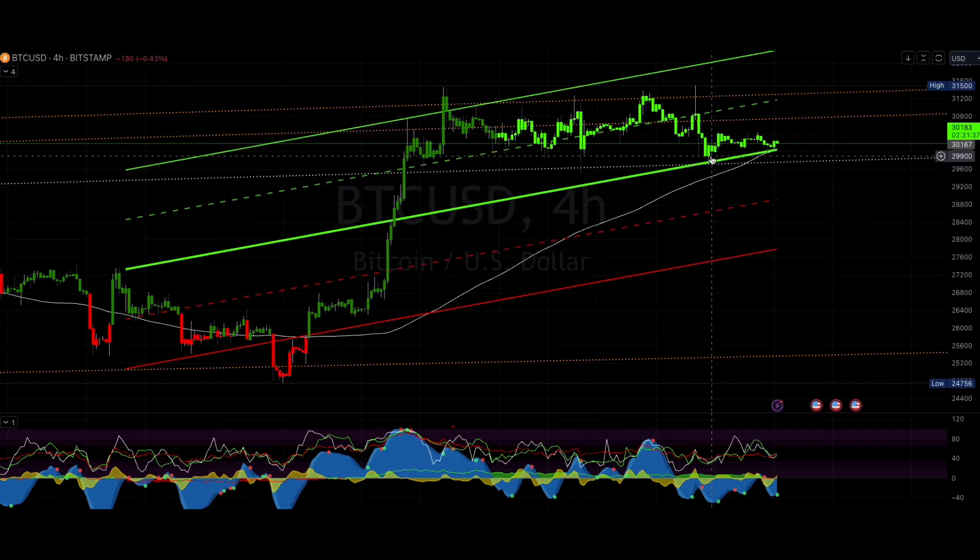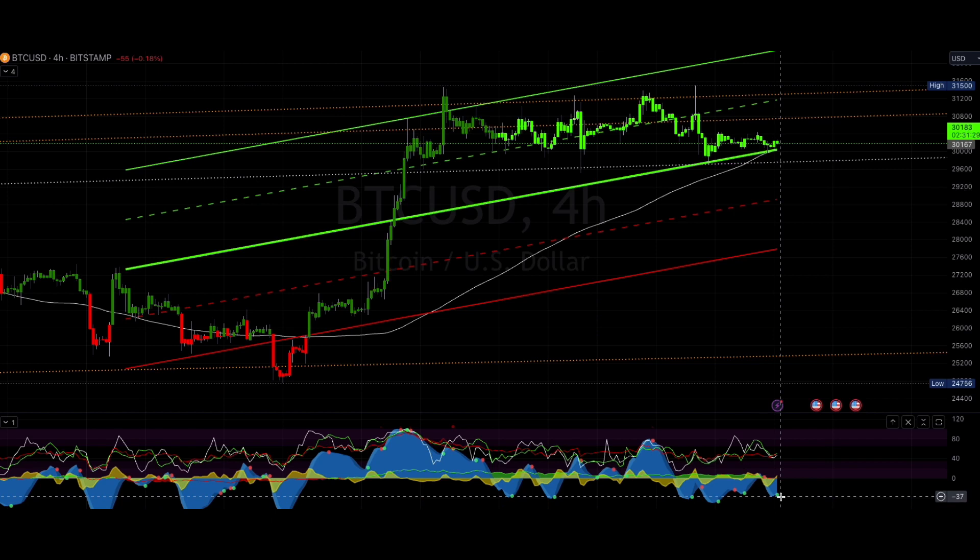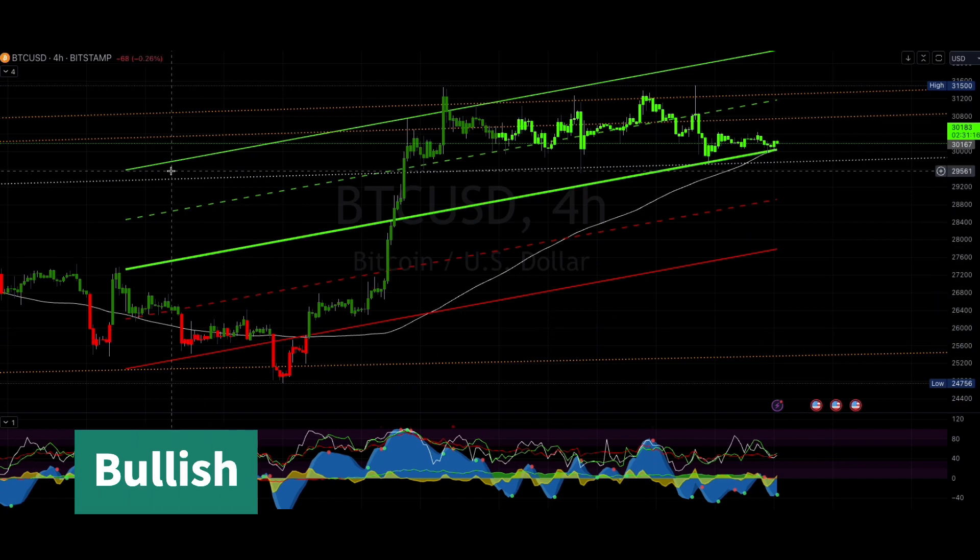The median mean seems to be acting as support and resistance as it has in the past, so we've flipped it into support. Something else to keep an eye on right here — about 30,025 — we have a green dot on the four-hour. Looks like we are coming up on a VWAP as we are going into the room. The RSI is pretty low on the four-hour, starting to pull up.